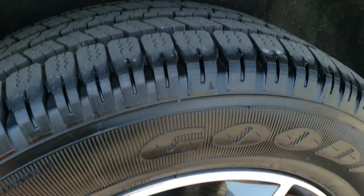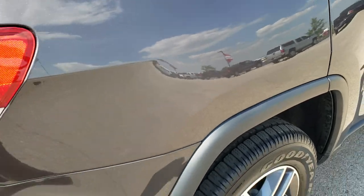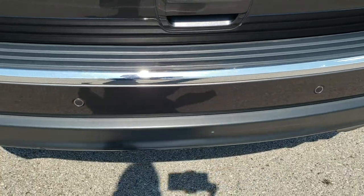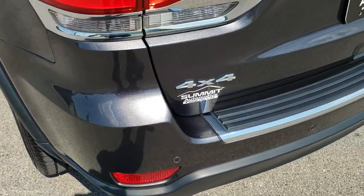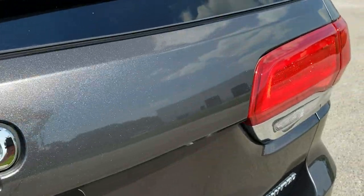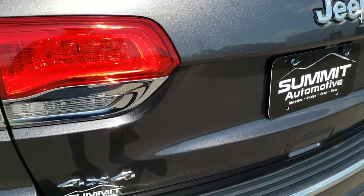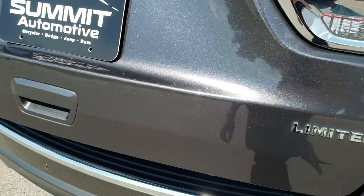The rear rim is in pretty nice shape and the rear tires are brand new as well — we did that during our safety inspection process. Coming around to the back of the vehicle, the rear bumper is in excellent condition. This one does have backup parking sensors, and you can really see that metal flake in the Granite Crystal Metallic paint — it looks really good. It has LED tail lamp running lights and a power lift gate, so you just press the button and it comes right up.